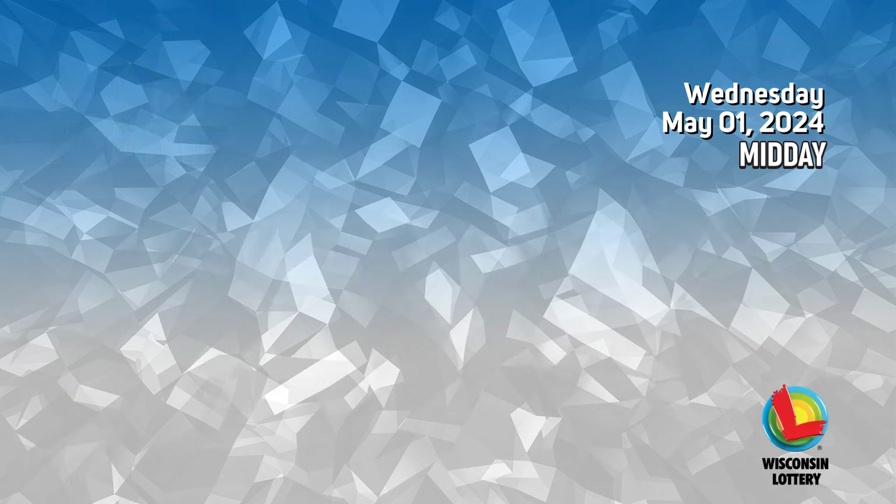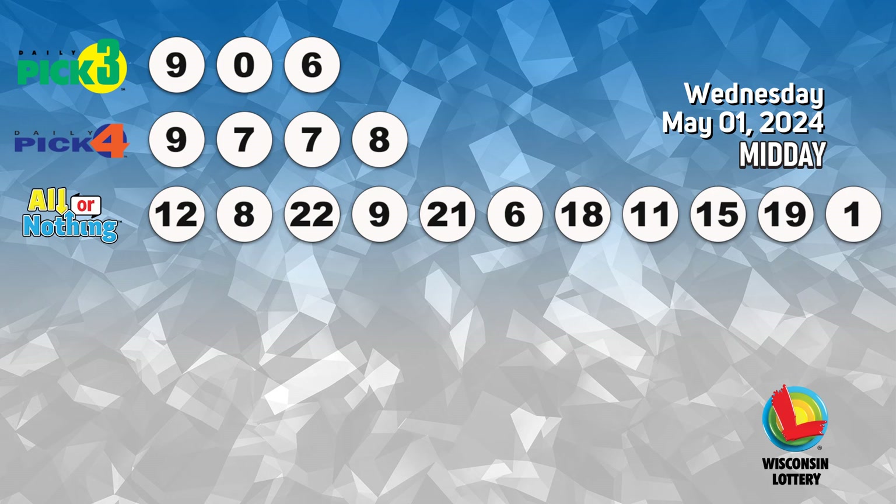The pick four numbers are one, eight. The pick seven numbers are five, eight.